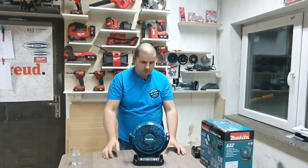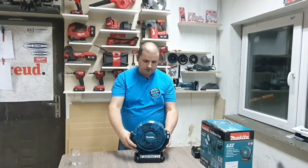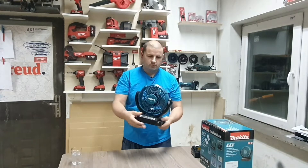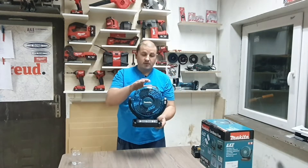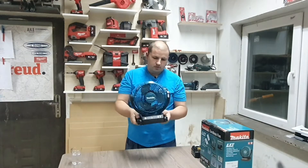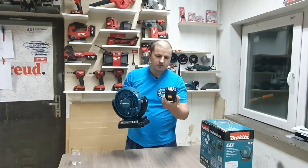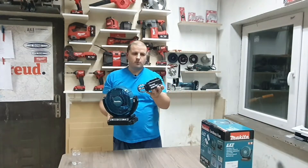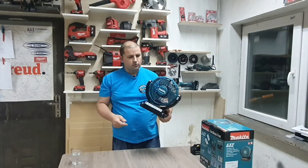Ono što mi se posebno dopada kod ovog ventilatora su same njegove dimenzije, pošto je prilično mali. Što se tiče dubine samog uređaja, ona je nekih 18 cm, što se tiče širine 26 cm, i što se tiče visine 28,5 cm. Težina samog uređaja je 1,3 kg bez baterije. Koristi standardne Makitine baterije od 18V, od 2Ah pa nadalje — što je veći kapacitet baterije, to će duže da traje.